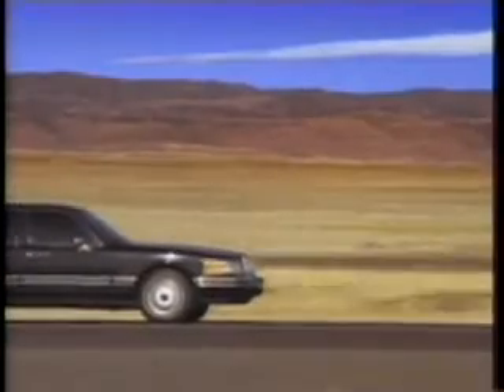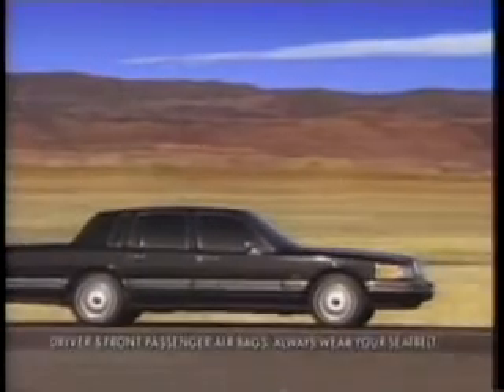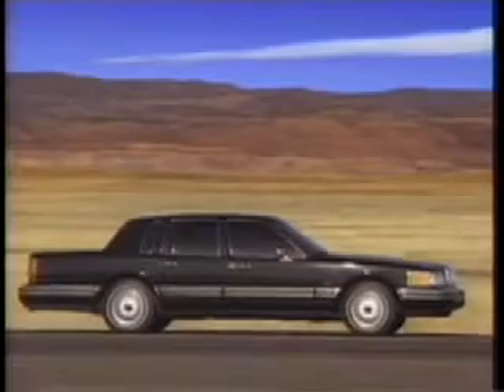This car is 18 feet long, weighs over 2 tons, has dual airbags, anti-lock brakes, and a sophisticated impact management system.